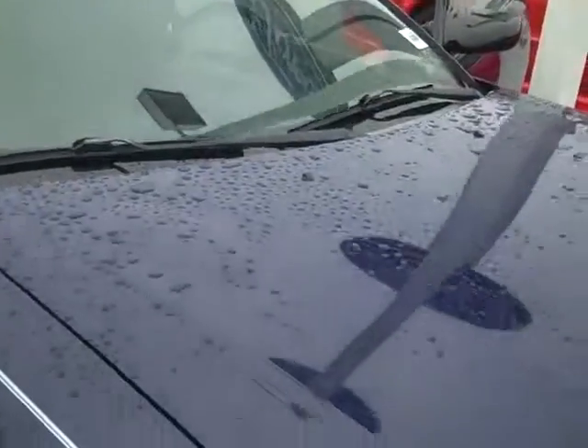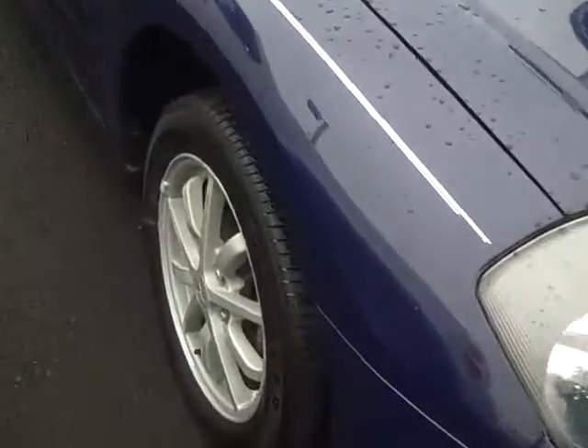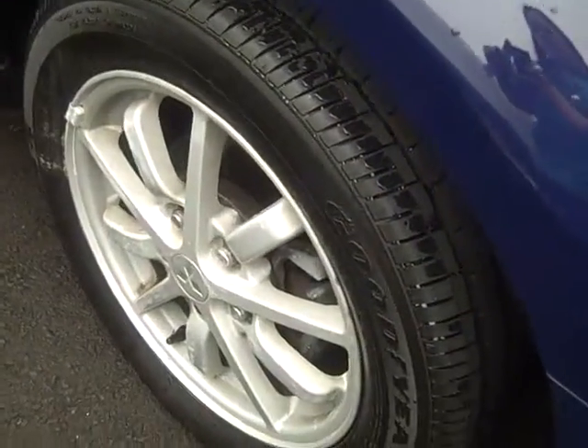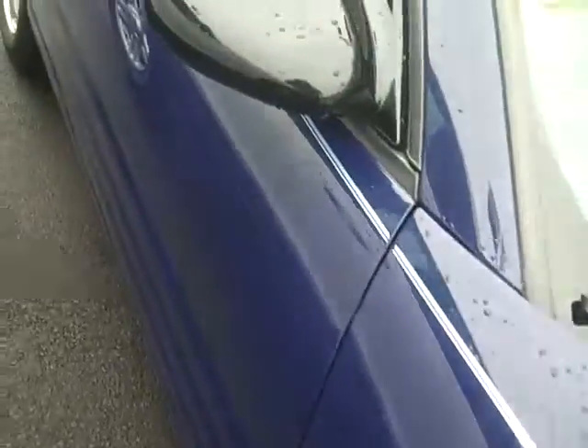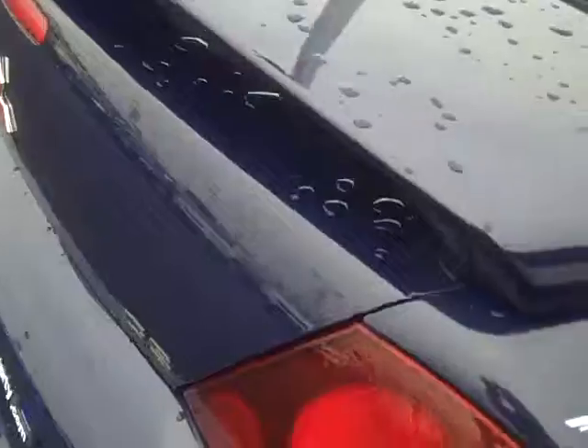Wanted to make a quick video for you of the vehicle. Pardon all the raindrops, but I wanted you to see how beautiful this car is. She's in great condition. We're gonna do a little walk around. There are no pictures up on our website just yet — that's how new to our lot this car is.